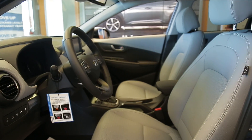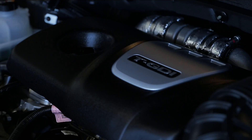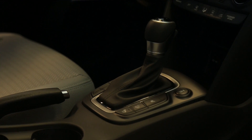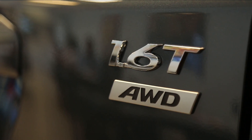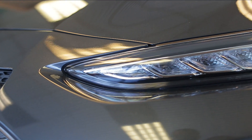The 2018 Hyundai Kona is a five-passenger subcompact crossover SUV available in four trim levels. The SE and SEL models are powered by a two-liter four-cylinder engine paired with a six-speed automatic transmission driving the front wheels. The Limited and Ultimate trims get a 1.6-liter turbocharged four-cylinder engine with 175 horsepower mated to a seven-speed automatic dual-clutch transmission.